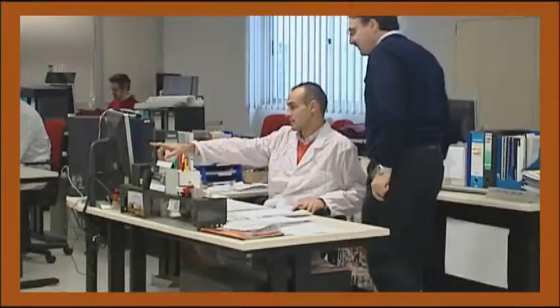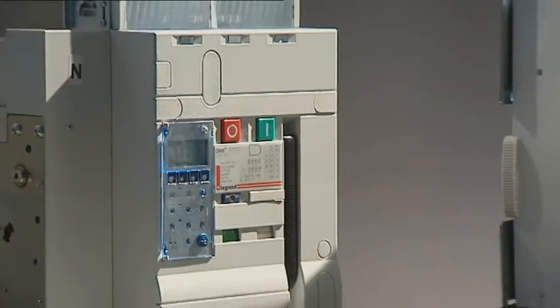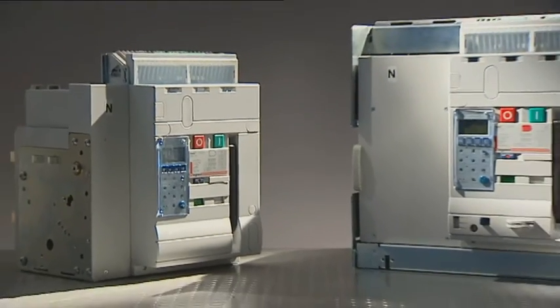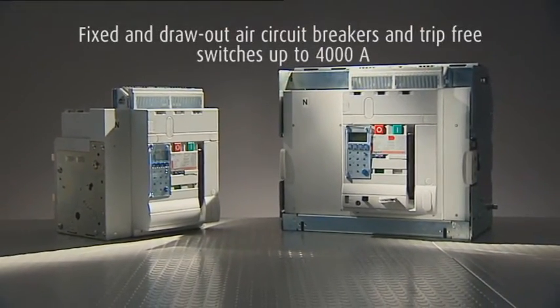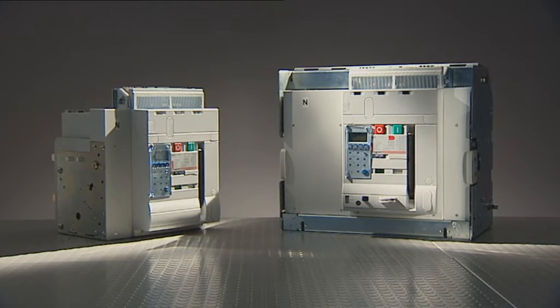To meet all commercial and technological requirements, Le Grand has an efficient, well-run technical assistance department. Skilled, qualified technicians can respond to all customer specifications. The range consists of fixed and draw-out circuit breakers in two individual sizes, with the same front panel design and common electrical accessories.